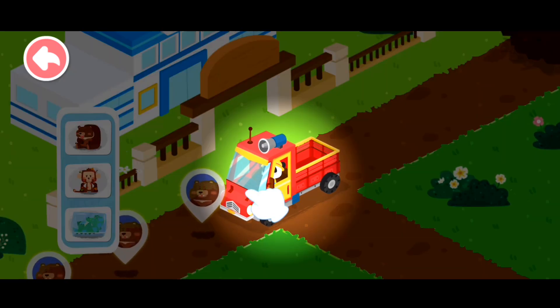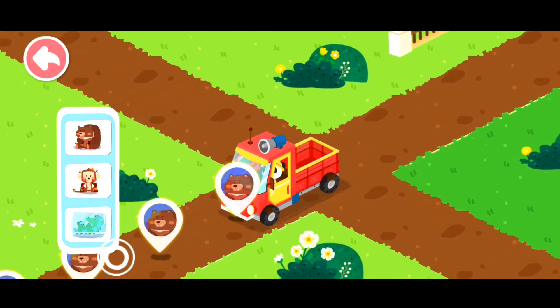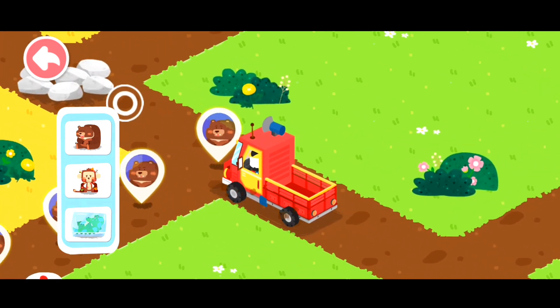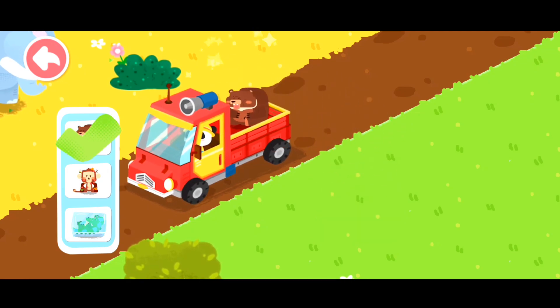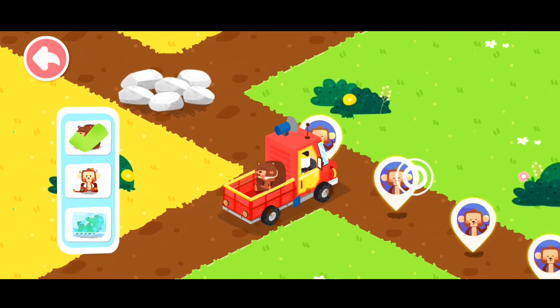Follow the animal icons and you will find the injured animals. Drag the animal onto the truck. Now let's get started.